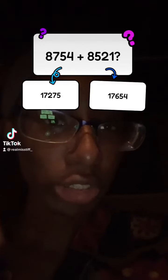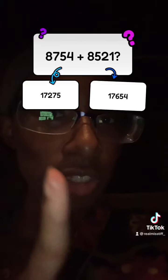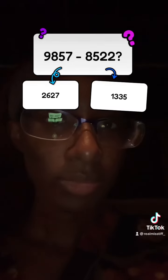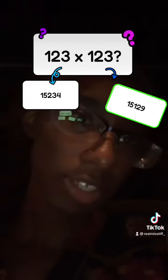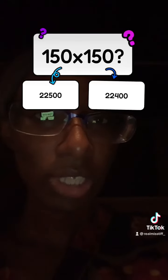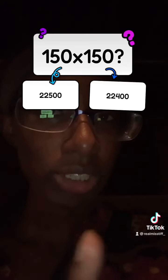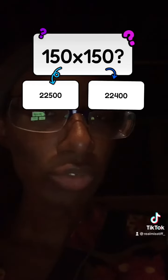I saw this on TikTok — you don't know math? Look at the last number. Four plus one is five, seven minus two is five, three times three is nine. Zero times zero is always zero, but three times three is nine, so it's gonna be 900. Zero times zero is always zero, so it's gonna be 225.